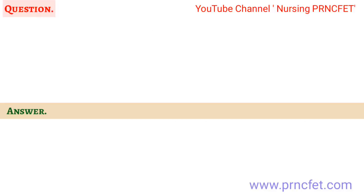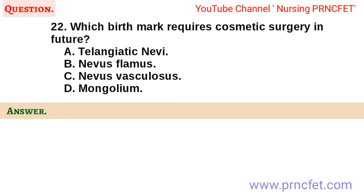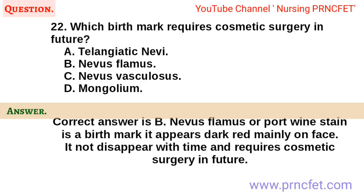Question 22. Which birthmark requires cosmetic surgery in future? A. Telangiectatic nevi. B. Nevus flammeus. C. Nevus vasculosus. D. Mongolian spot. Correct answer is B. Nevus flammeus or port wine stain is a birthmark. It appears dark red mainly on the face. It does not disappear with time and requires cosmetic surgery in the future.